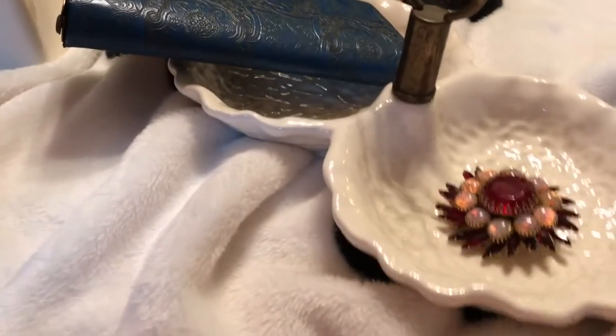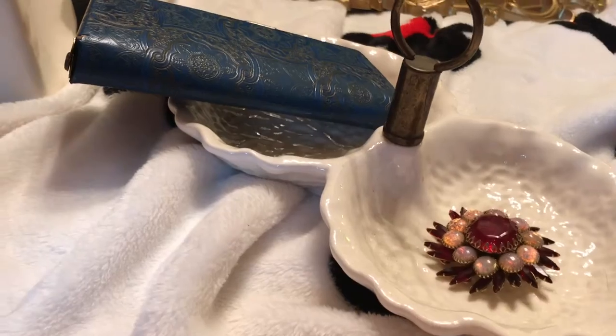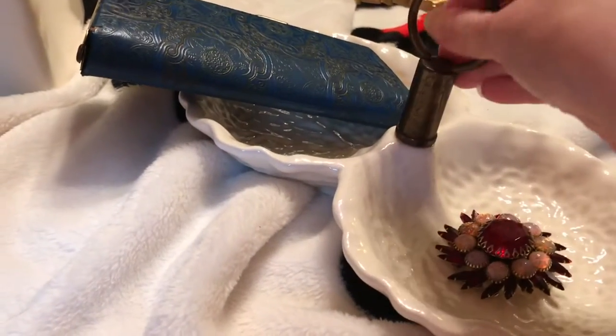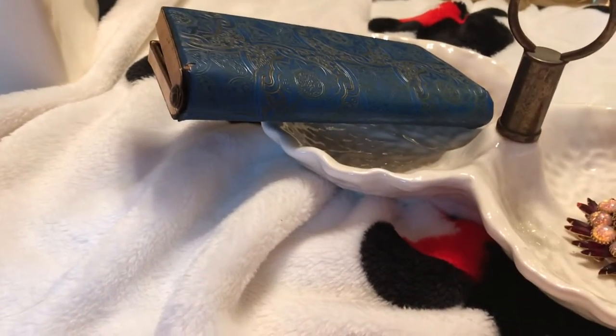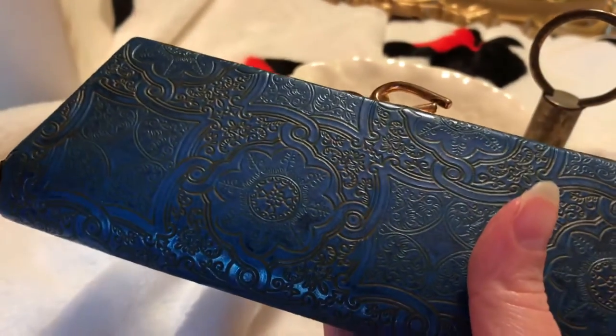Hi guys, I wanted to come in here and share some things I got at the thrift store. I found some antique finds — most of them are antique. I found this first item and thought it was super pretty; I believe it's antique.